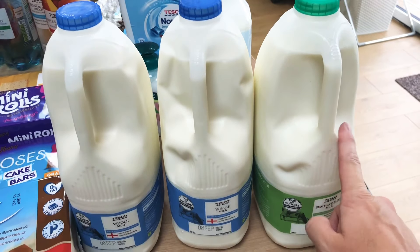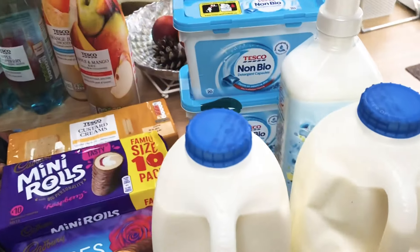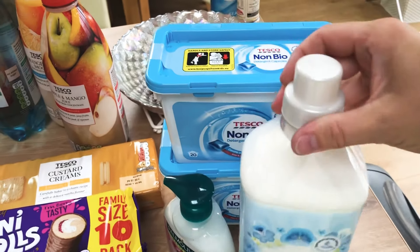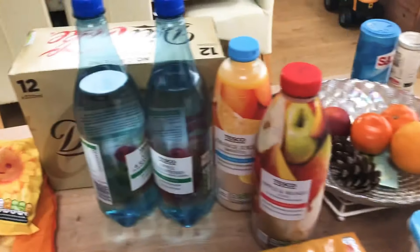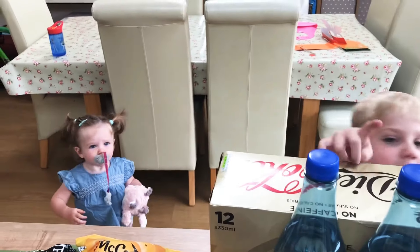We've got a four pint of semi-skimmed and two four-pint of whole milk. One of the Tesco fabric conditioners, two of the Tesco non-bio capsules because everyone seems to get on quite well with those. Over the back there we have a 12 pack of caffeine free diet cokes.